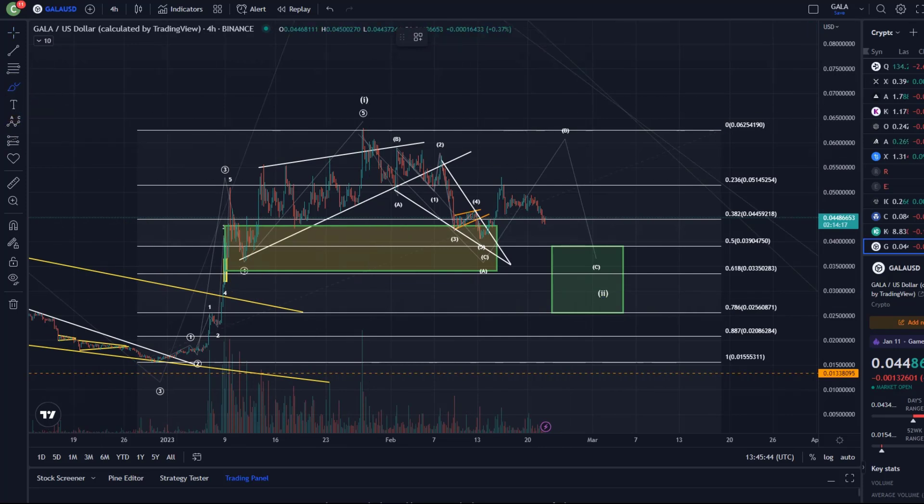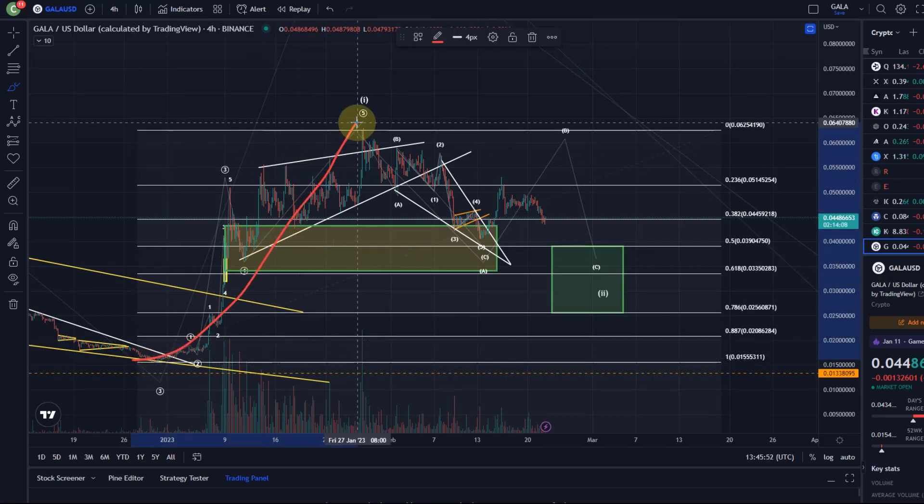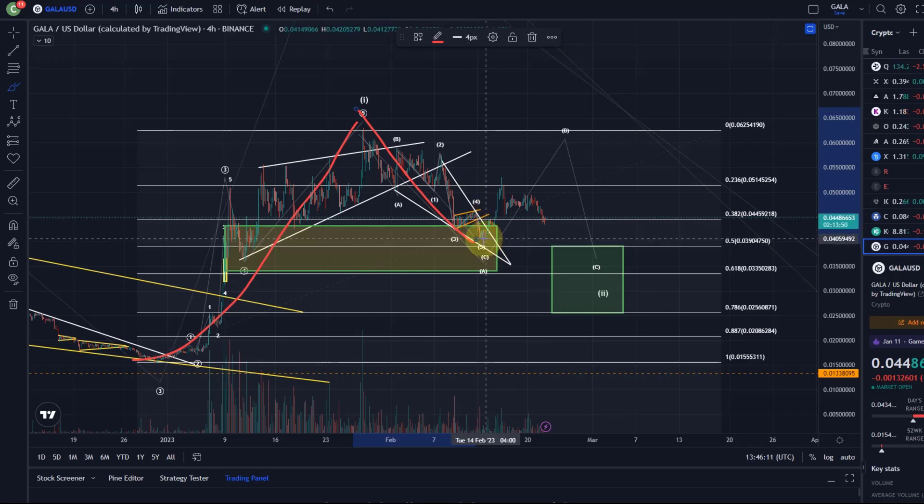Just to bring you up to speed in case you haven't watched the previous videos: we moved and rallied here in a wave one to the upside, it peaked at the end of January. Now we basically have two scenarios. Either — and that's the scenario you see on the chart — we moved down here and hit basically the 38.2 retracement, but didn't really reach the 50% retracement. I think we missed ideal targets in here. Because of that, I'm considering that this was only the A wave of a larger correction.